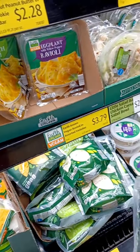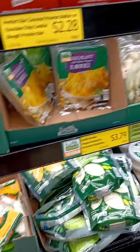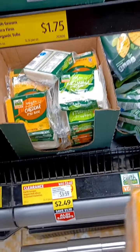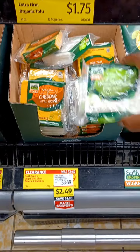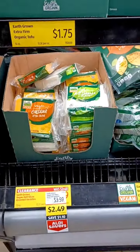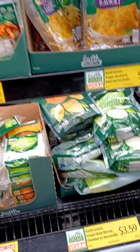Here's the vegan section. They have mozzarella cheese for $3.49 — this is a wonderful brand, I love this. I got several of these slices — this is only $2.49. I love these; they melt really well. They also have them in mozzarella slices. They got the tofu for $1.75, but I'm good on tofu right now.